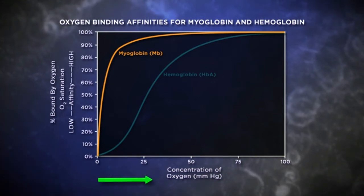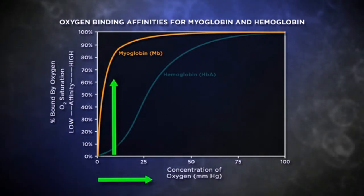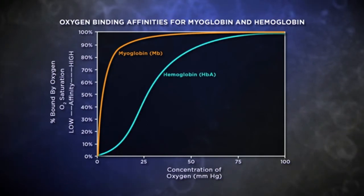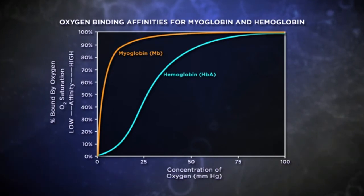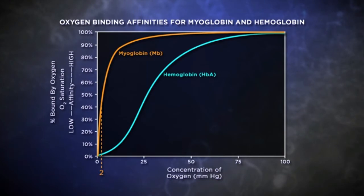What happens when we increase the oxygen concentration moving to the right on the graph? The percentage of myoglobin bound to oxygen also increases rapidly, meaning myoglobin has a high affinity for oxygen. When we do the same experiment with hemoglobin, the graph has a different shape and it's shifted to the right. Starting with a low concentration of oxygen, two millimeters of mercury, we compare the percentage of myoglobin bound to oxygen versus that of hemoglobin.